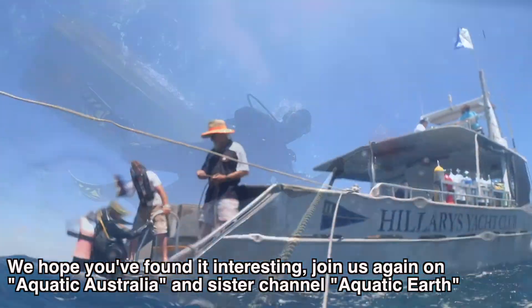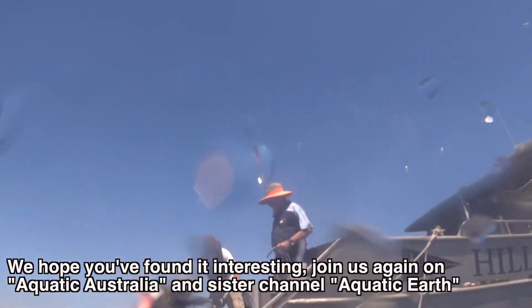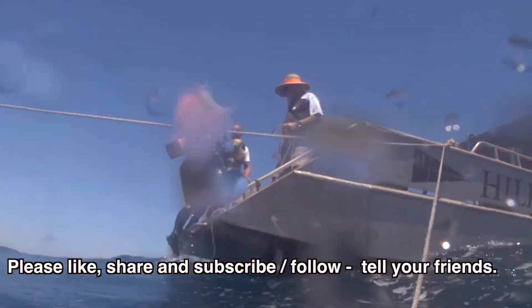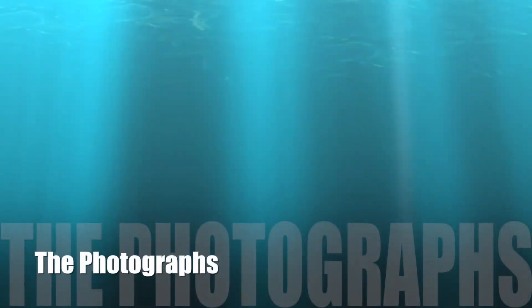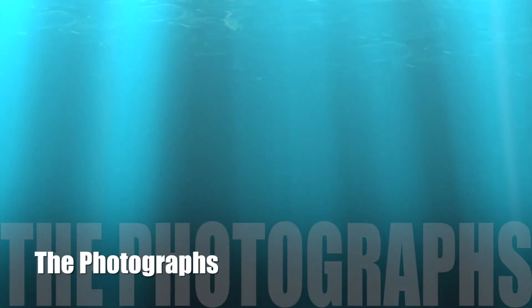We hope you found it interesting. Please join us again on Aquatic Australia and our sister channel Aquatic Earth. Please like, share, and subscribe or follow and tell your friends. Let's take a look at the still photos from the day.